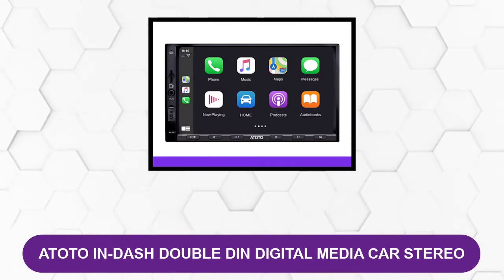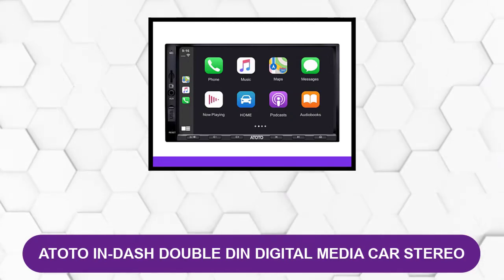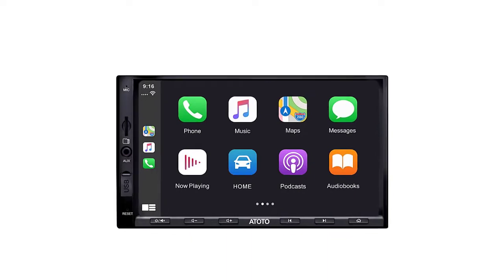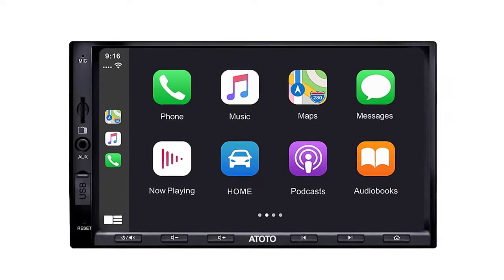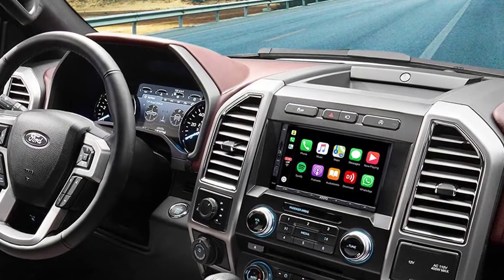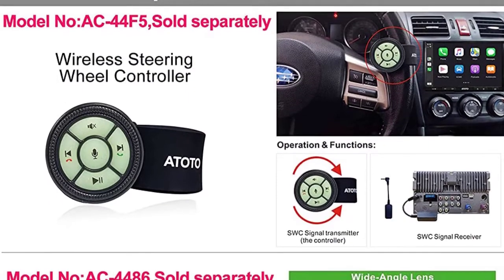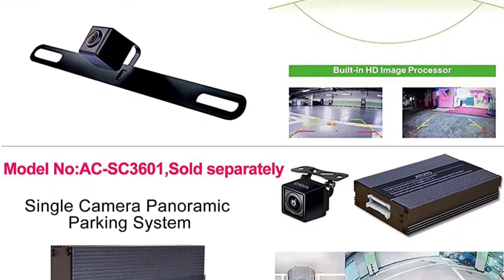At number three, the ATOTO in-dash double DIN digital media car stereo. This product offers incredibly affordable prices, which is an attractive feature. The dual simultaneous Bluetooth connection is incredibly useful if you have more than one main driver in the car. There is 16 gigabytes of internal storage and support for micro SD cards up to 256 gigabytes. It is easy to use with a simple interface that rivals more prominent brands, and offers regular firmware updates so you always have the latest features.